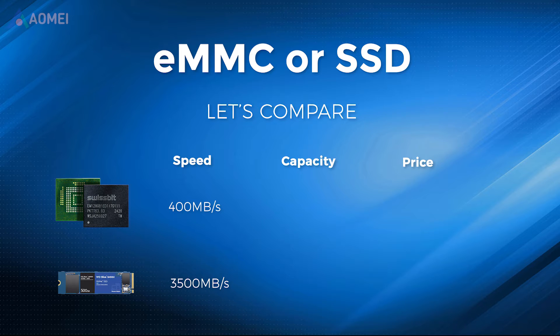In capacity, either 32GB or 64GB storage are the most common sizes of EMMC storage, but you can also find 128GB and 256GB storage. SSDs are available in much larger sizes, usually from 128GB up to multiple terabytes.